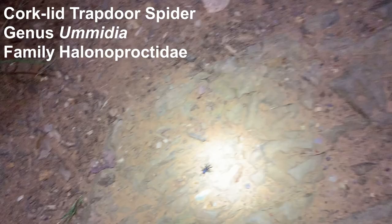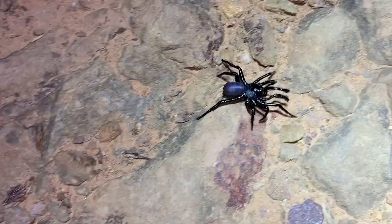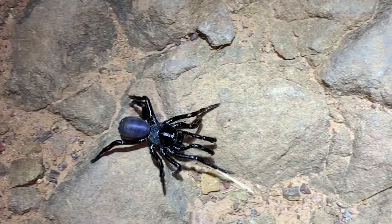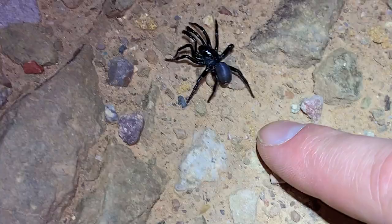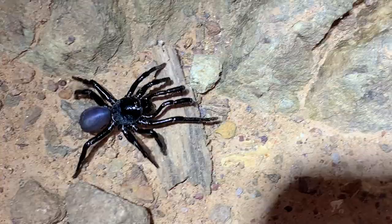We're out here by Gardner Canyon — not in Gardner Canyon, but down the road from it a little bit. Somebody was telling me about these trapdoor spiders the other day. This one's a male obviously. Didn't expect that I would ever see any while I was out here, but here we are. Good-sized male trapdoor spider.